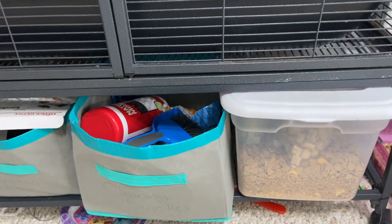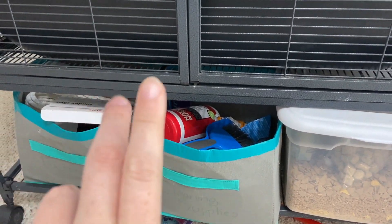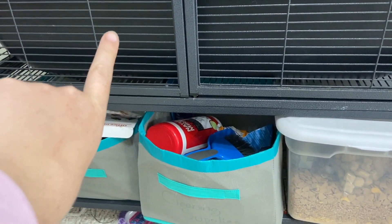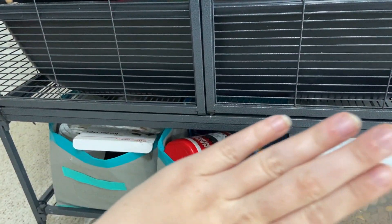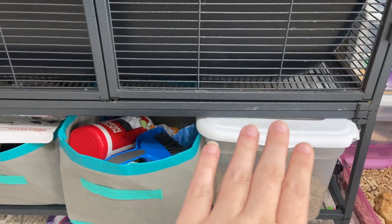Under the cage I have other stuff like their food, cleaning supplies, and fasteners. There's a bin in the back that matches these — three more in the back. One has things like dog ropes and things to hang in the cage for enrichment. One has extra food bowls and I think the other one has random chew toys.